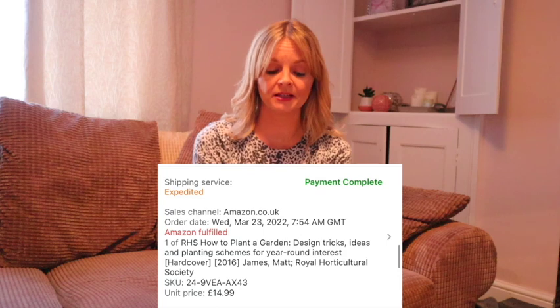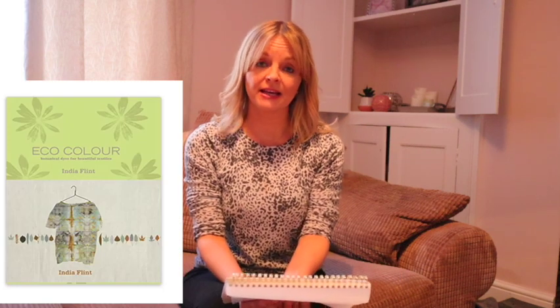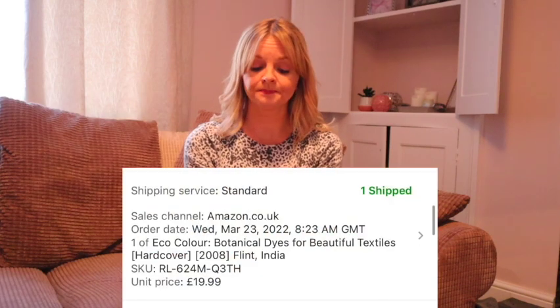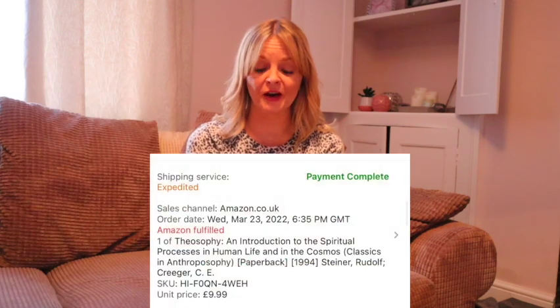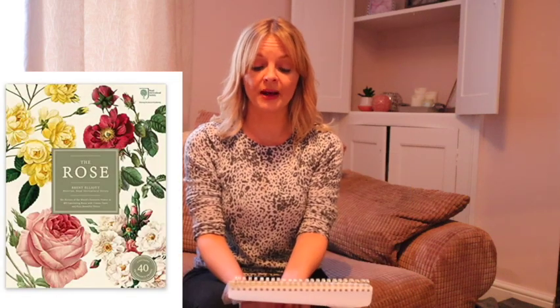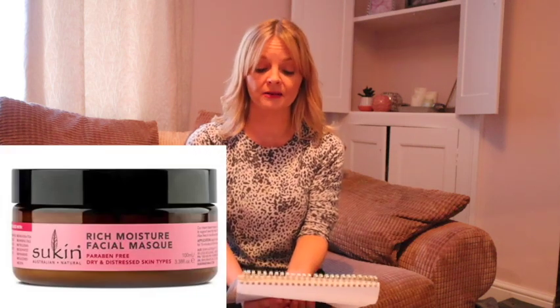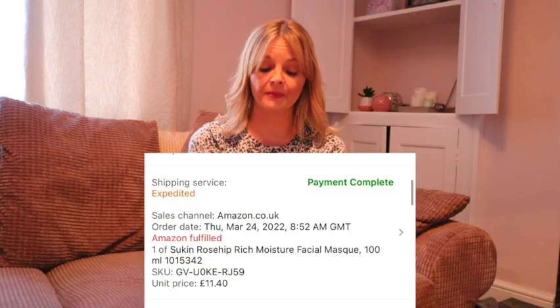Another second hand book, How to Plant a Garden, cost £2 and sold for £14.99. Some books — Eco Color — all second hand — £2 and sold for £19.99. Theosophy — I've no idea what that's about — cost £2 and sold for £9.99. The Rose cost £3.50 and sold for £12.99. I had a few Sukin Facial Masks — £3 each and sold for £11.40 each.